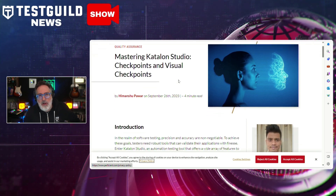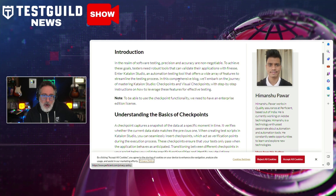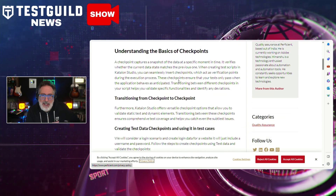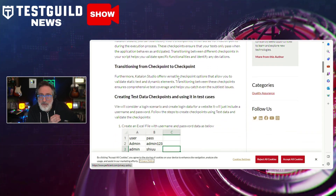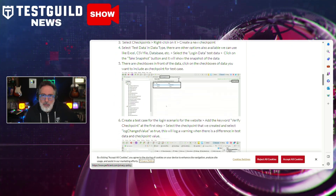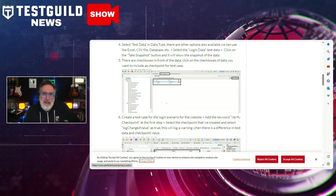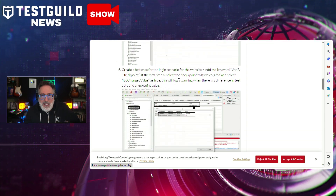If you do performance testing, you're probably familiar with JMeter. This next article is about mastering API testing with Katalon Studio and JMeter. This guide is great for both seasoned testers and beginners, offering a step-by-step walkthrough from creating an API request in Katalon Studio to executing and validating them with JMeter. The author also outlines the process of setting up proxies and recording tests, ensuring readers are well-equipped to navigate the complex landscape of API testing.